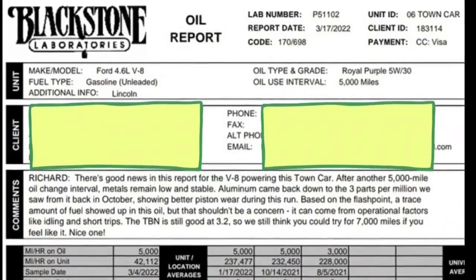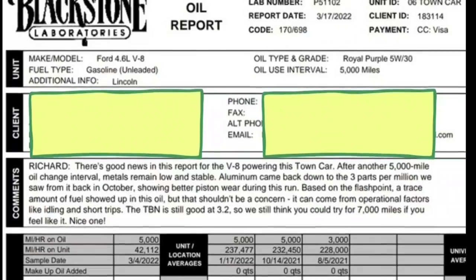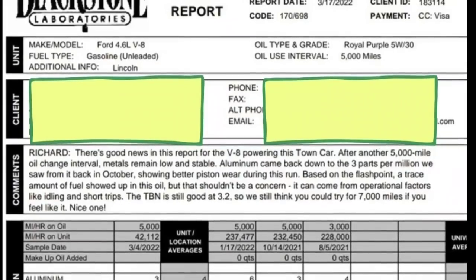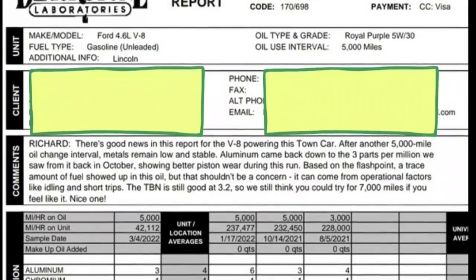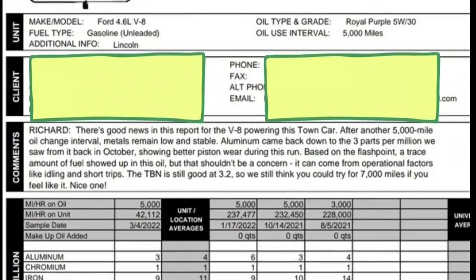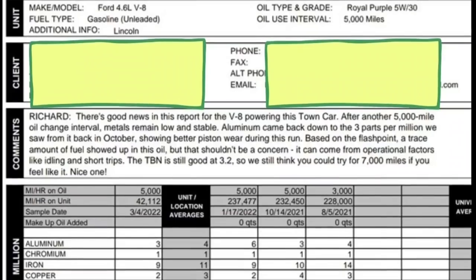Alright, so here we go. Good news is the report for the V8 powering this Town Car, after another 5,000 mile oil change interval, metals remained low and stable. Aluminum came back down 3 parts per million from what we saw back in October, showing better piston wear during this run based on flashpoint. A trace amount of fuel showed up in this oil, but that shouldn't be a concern — it came from operational factors like idling and short trips, which I did idle this vehicle quite a bit the last 5,000 miles. That's why I'm so surprised at the rating. The TBN is still good at 3.2, so we're still thinking you could try for 7,000 miles if you feel like it.